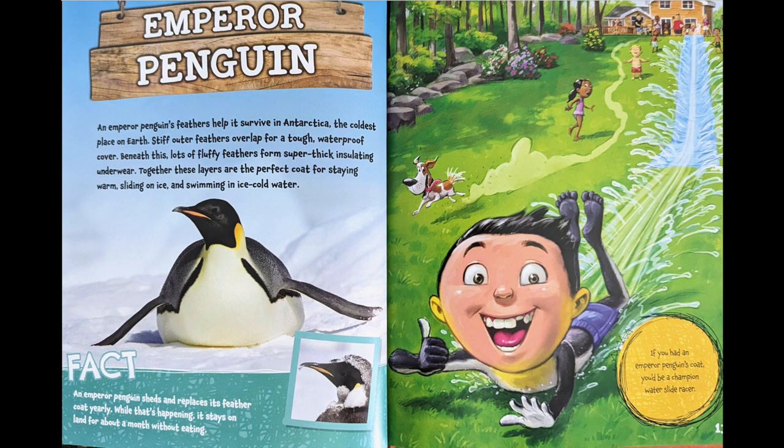An emperor penguin's feathers help it survive in Antarctica, the coldest place on Earth. Stiff outer feathers overlap for a tough, waterproof cover. Beneath this, lots of fluffy feathers form super-thick, insulating underwear. Together, these layers are the perfect coat for staying warm, sliding on ice, and swimming in ice-cold water.